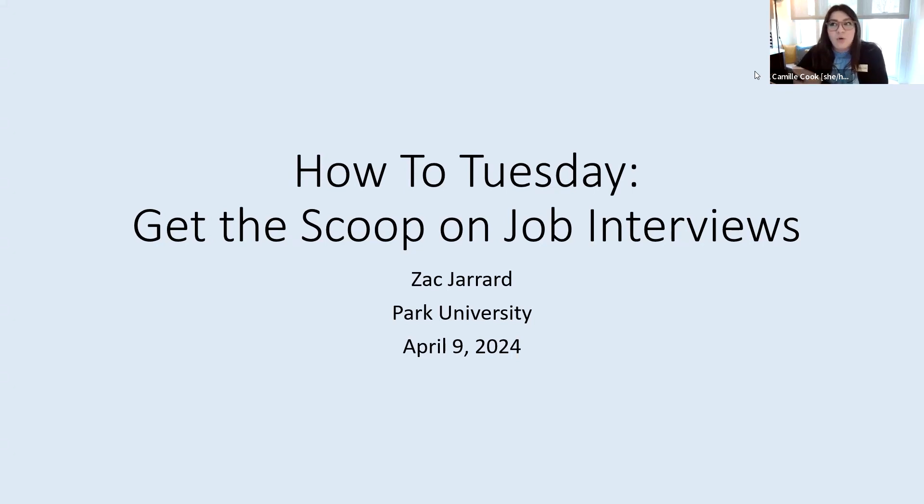Today we're part of How To Tuesday, which is our 30-minute quick webinar series where we give you a bite of information to help you be successful here at Park University. This webinar will be recorded and posted online following the conclusion of this webinar. And if you have any questions, feel free to put those in the chat. We will have time for questions here at the end, and we can always follow up with you after the webinar as well. So we're going to hand it over to Zach, and he will take it away.